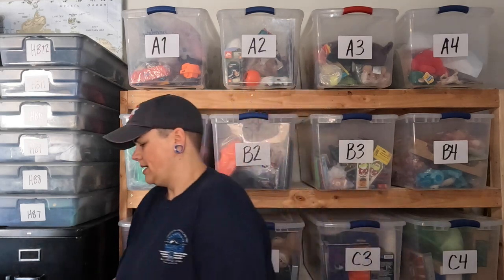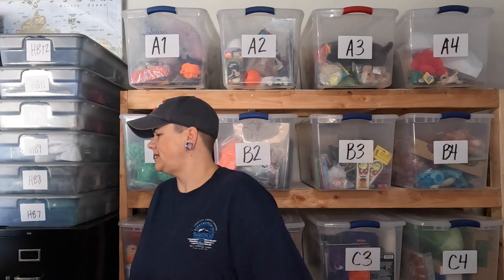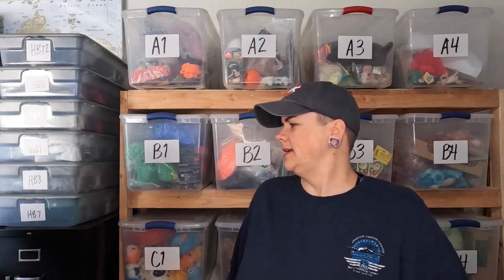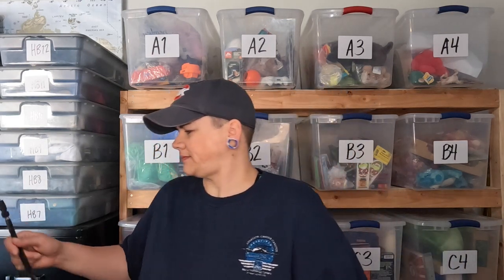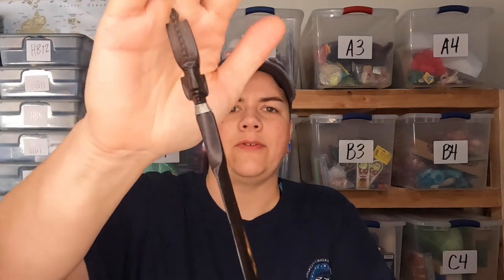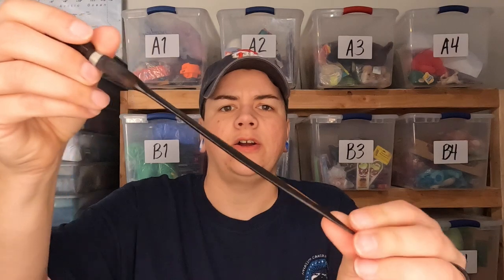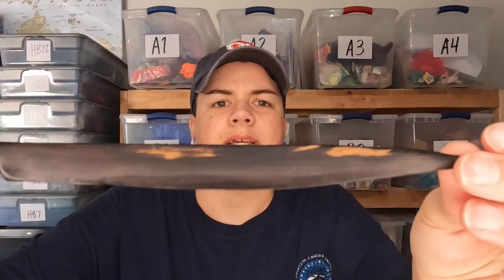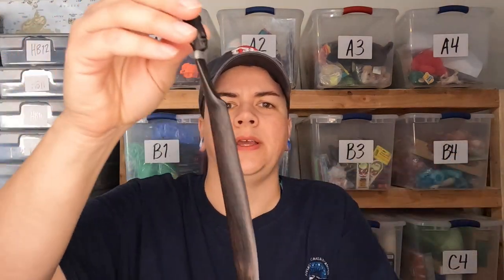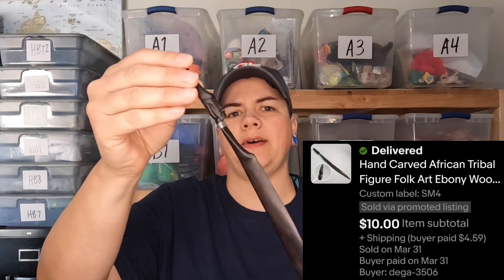Next is the African letter opener. I picked this up at an estate sale — I think I paid a dollar for it. It's been around for quite some time. It's a hand-carved African style letter opener, and that sold for ten dollars with no coupon.